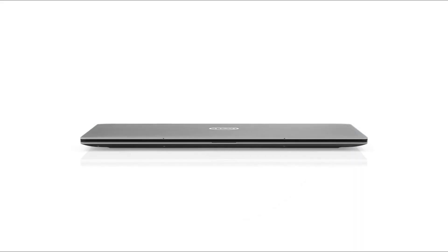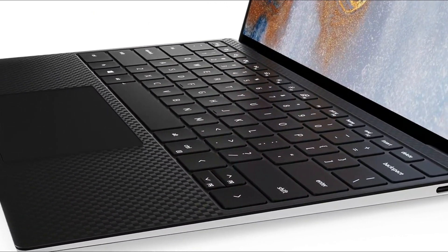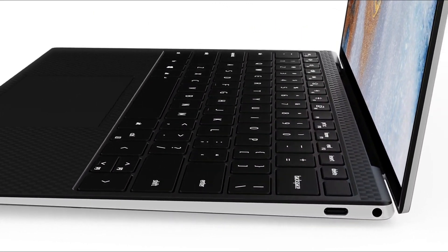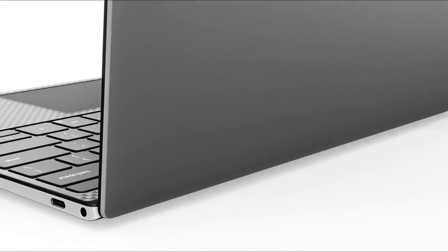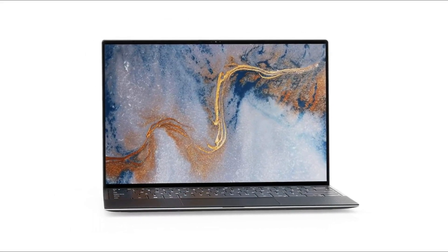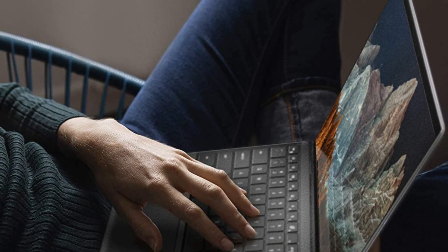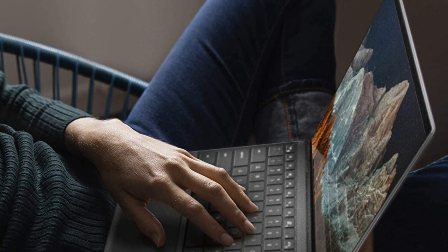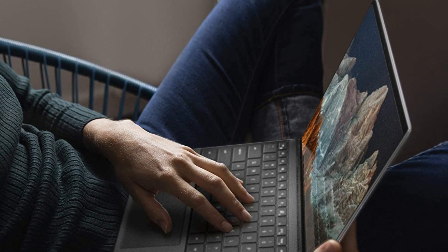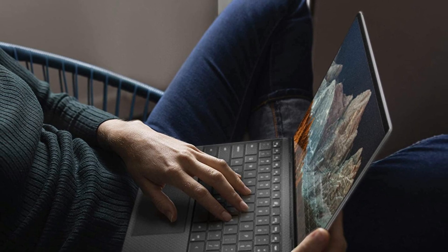Plus, in 2021 Dell began offering the XPS 13 with a 3.5K OLED touchscreen option. If you can afford the upgrade — it's usually a couple of hundred bucks extra, around the same price as the non-OLED 4K screen configuration — it's well worth the investment. The OLED's deep, inky blacks, vibrant colors, and high contrast ratios really shine when mounted in the XPS 13's thin-bezeled Infinity Edge design. It's so good that it won the awards for Best Laptop Display and Best Laptop Overall in the Tom's Guide Awards 2021.